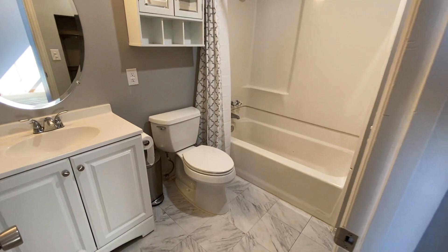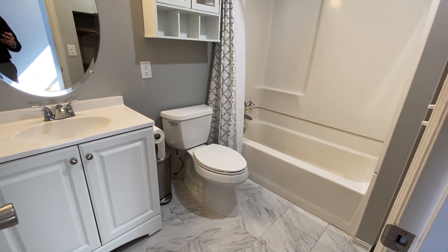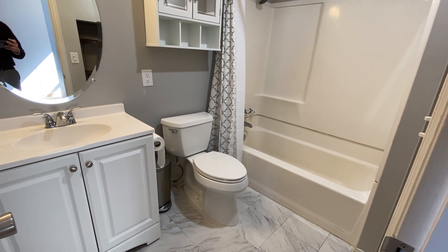This is our bathroom — the only bathroom in the unit. As you can see: toilet, tub, shower combo.